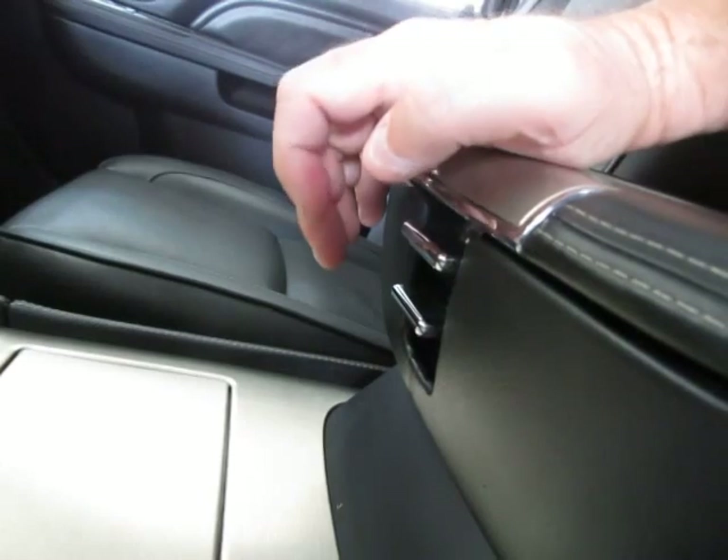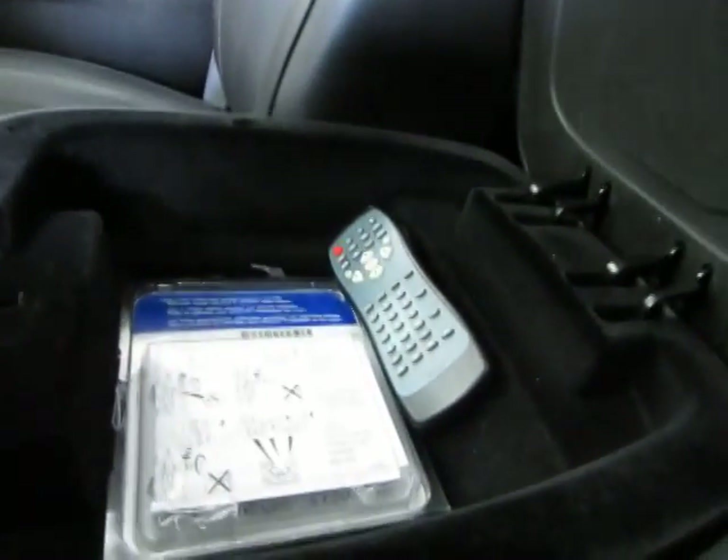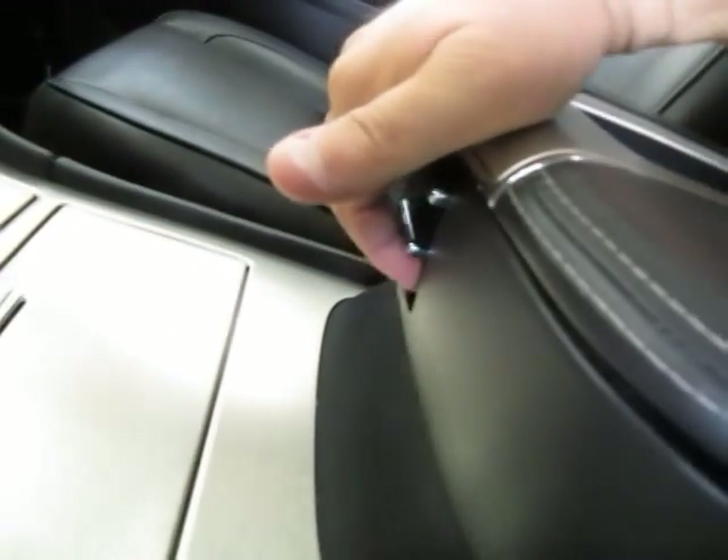You've got two-tier level storage — one up top and one on the bottom. You squeeze the top to reveal it and get your remote control for the TVs. Squeeze the bottom and it reveals the bottom compartment. Down here you've got a USB port and another cigarette lighter adapter for your chargers.